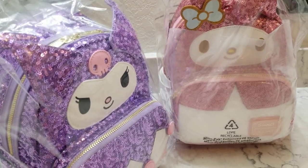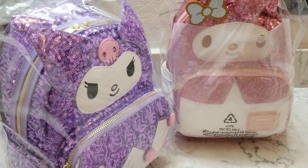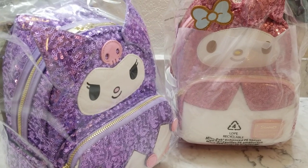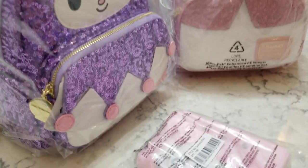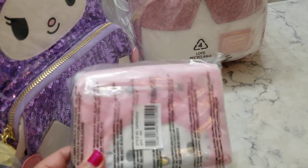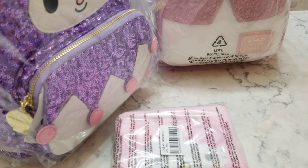This one is Kuromi and this one is My Melody, and these sequin bags are just stunning. I also received a related order from the Loungefly website — I ordered the Hello Kitty bag and I finally got the Hello Kitty wallet, so I'm going to go ahead and show that to you guys too. Let's go ahead and open these up.